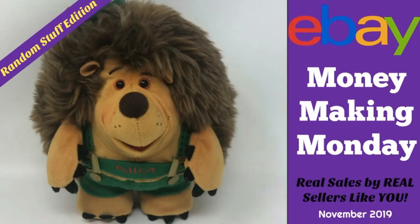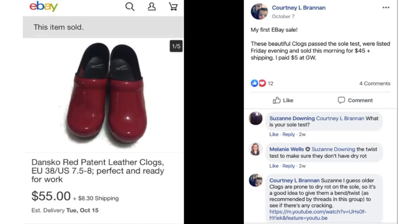Hey eBay sellers, it's Suzanne and welcome back to another Money Making Monday. This is a random stuff edition — all kinds of interesting and unusual things that sellers just like you have sold over the last couple of months on eBay. These sales come from my Facebook group where every Monday we have a thread where sellers post what they found, where they found it, how much they paid, and how much it sold for. So let's get started.